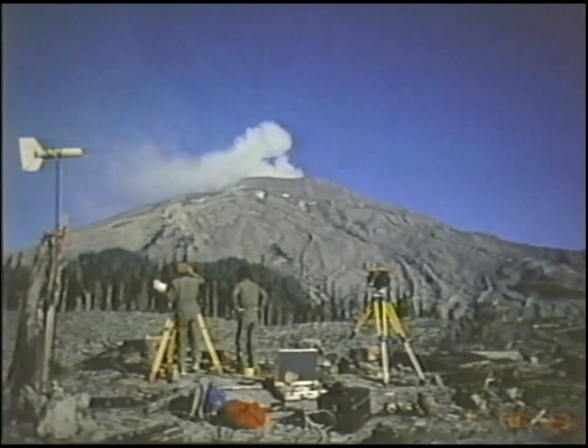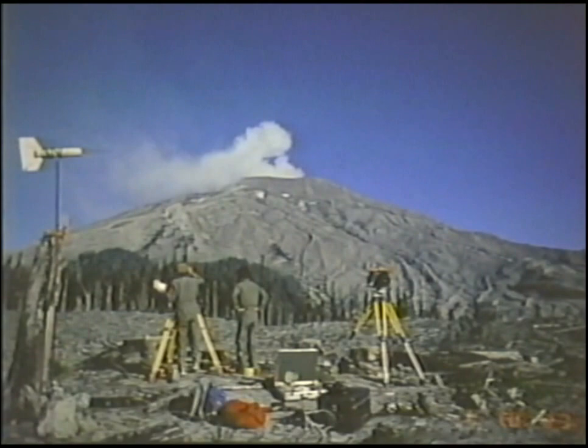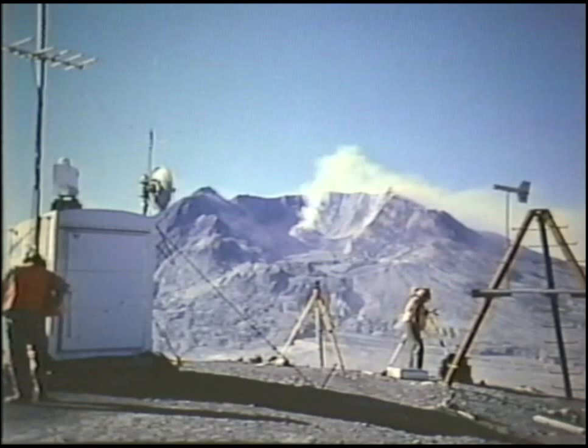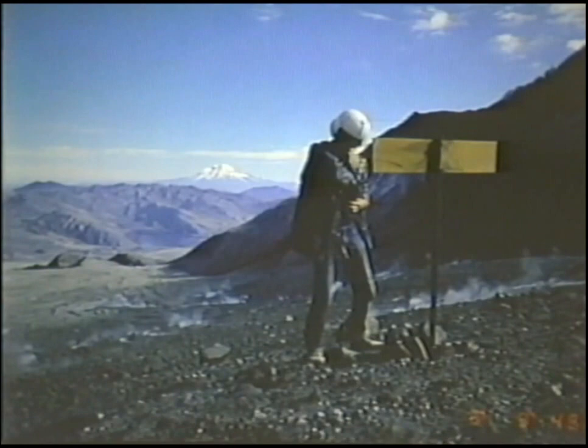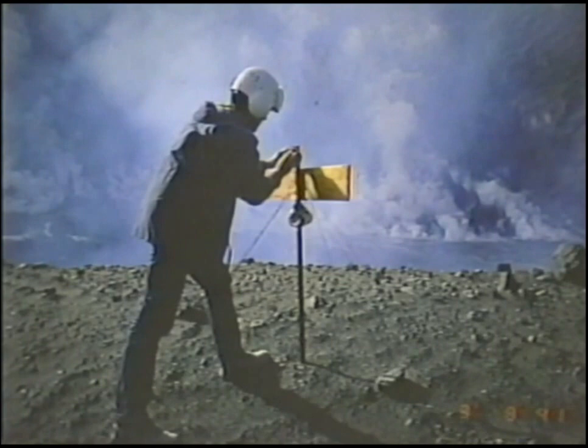Following the May 18, 1980 eruption, geologists re-established a detailed survey network around the volcano to measure any swelling that might occur before future eruptions. Scientists were also making measurements into the crater from Harry's Ridge, which is about five miles north of the crater. These measurements showed that the crater floor itself was moving toward the north very much more rapidly than the outer flanks of the volcano. Scientists knew from these movements that additional measurements would be needed from inside the dangerous crater.